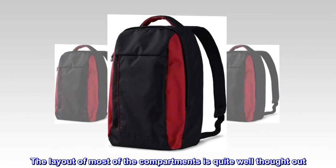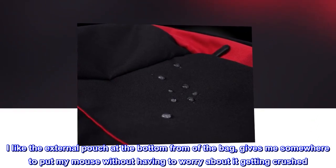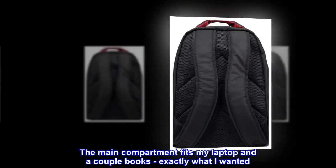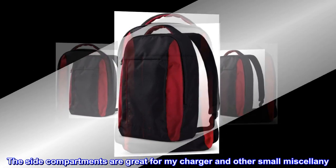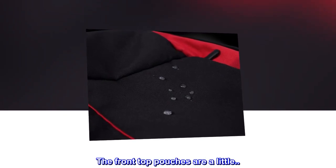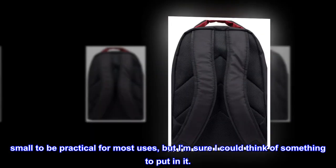The layout of most of the compartments is quite well thought out. I like the external pouch at the bottom front of the bag — gives me somewhere to put my mouse without having to worry about it getting crushed. The main compartment fits my laptop and a couple books, exactly what I wanted. The side compartments are great for my charger and other small miscellany. The front top pouches are a little small to be practical for most uses, but I am sure I could think of something to put in it.